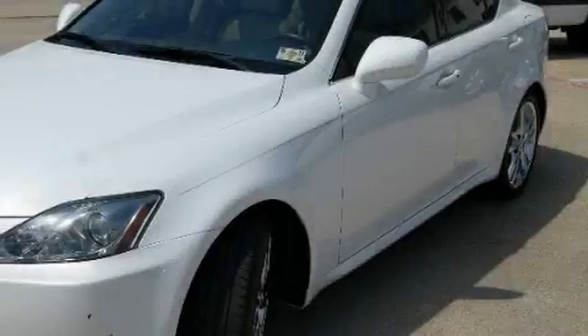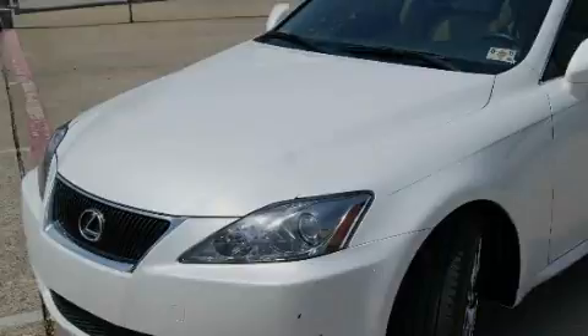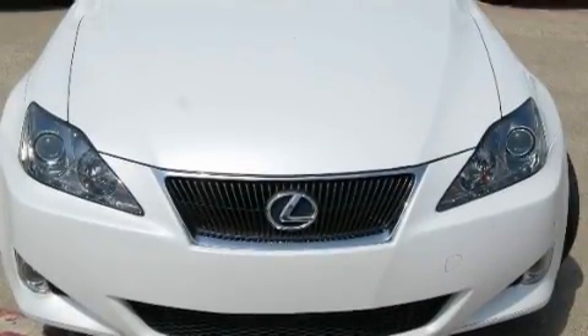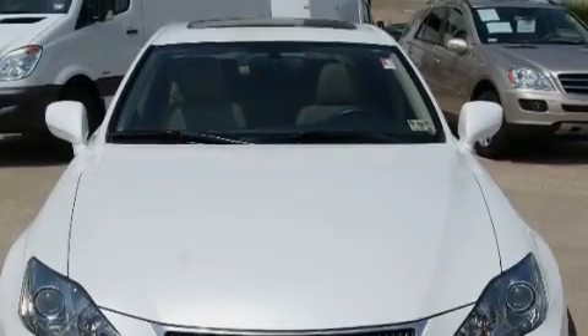Additional features include a low tire pressure indicator, rear impact crumple zones, and this vehicle has fewer than 25,000 miles on the odometer. This vehicle is sure to sell fast. Call and arrange your test drive today.